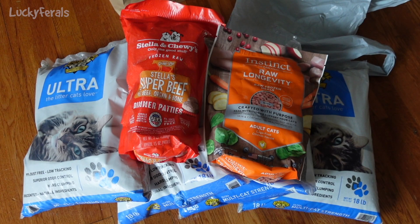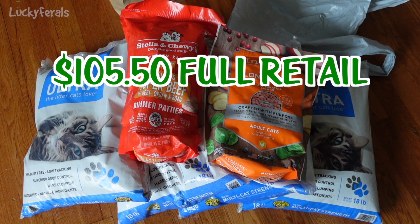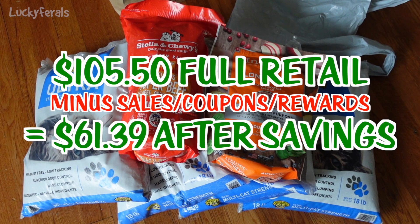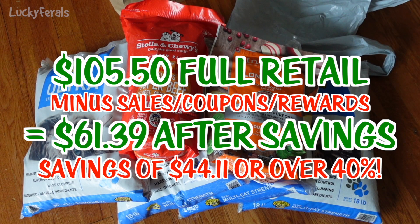Without coupons, sales, and rewards, I would have spent $105.50 on these cat supplies today. Instead, by shopping sales with a coupon and rewards, I only spent $61.39. That's a savings of over $44, and I'm very happy about that.